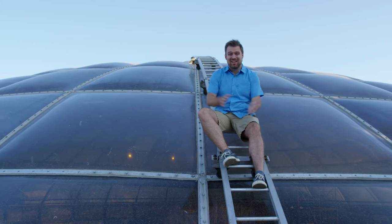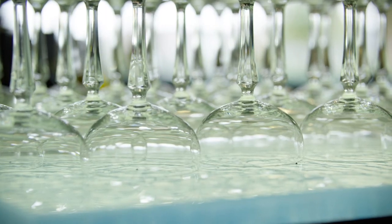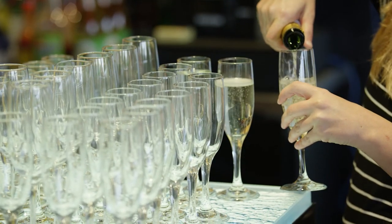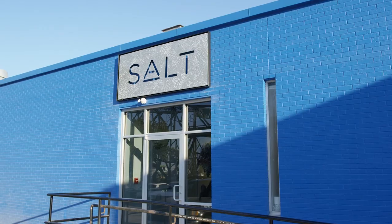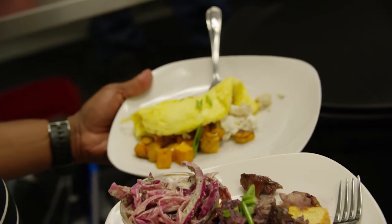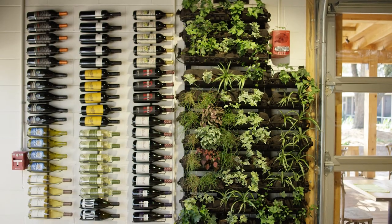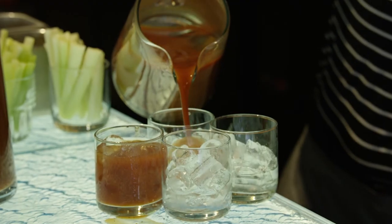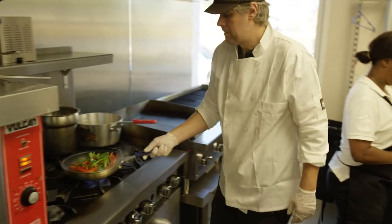Welcome to SALT, the riverfront restaurant right here at the Shreveport Aquarium. SALT stands for Sea, Air, Land, and Time — all critical components to every dish on the menu. It's important to have sustainable and local items to showcase the farmers, fishermen, and families behind the food. The dishes have influences from all over the world, so while it's new American cuisine, you can expect a taste of the entire world.